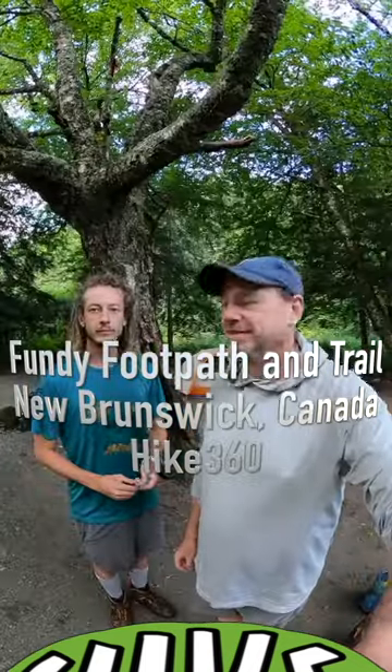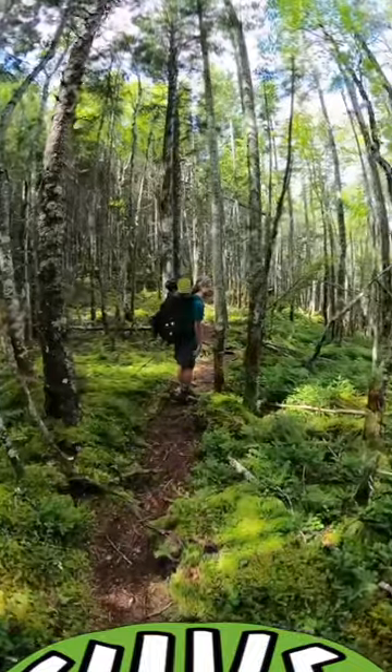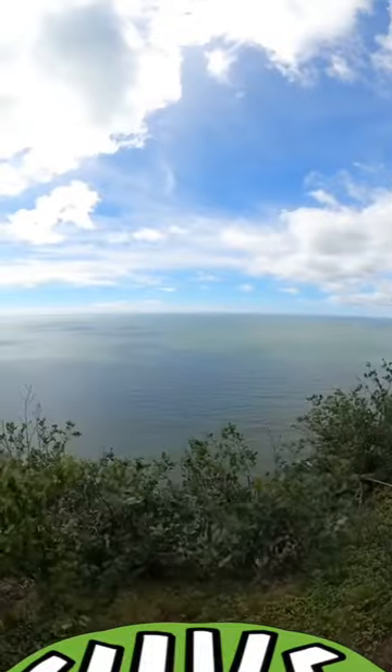Morning. Welcome to day three of our Fundy Footpath adventure. I wanted to capture the undergrowth — it's been a magical forest. I'm expecting Rumpelstiltskin to pop out of any corner. Oh my God, look at that cliff — it's a cliff.